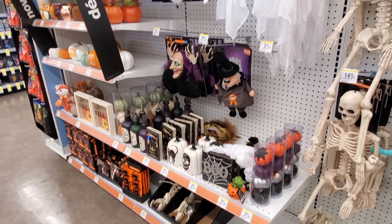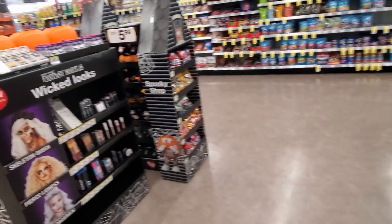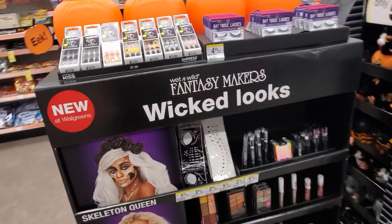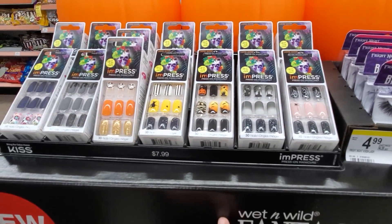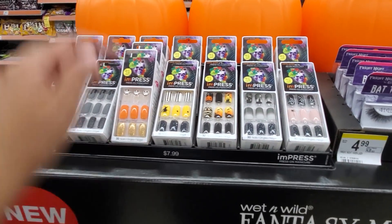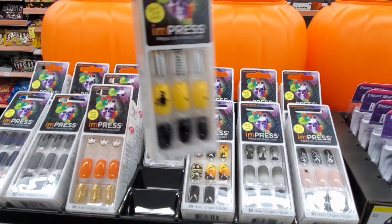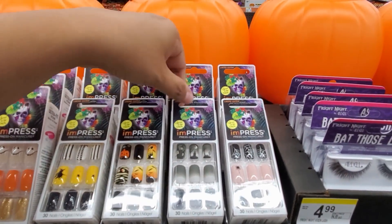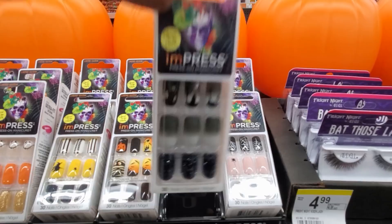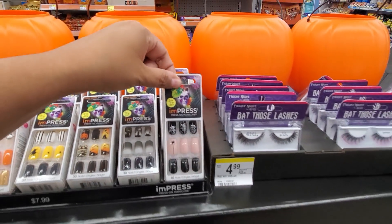They do have Wet n Wild. Look, they got press-on nails - those are going to be $8. They have a cute skeleton one, orange and glitter, one with a little witch on it, a mummy and a pumpkin. How cute! Those are really cute - I kind of want to wear some. I'm a nail biter though.